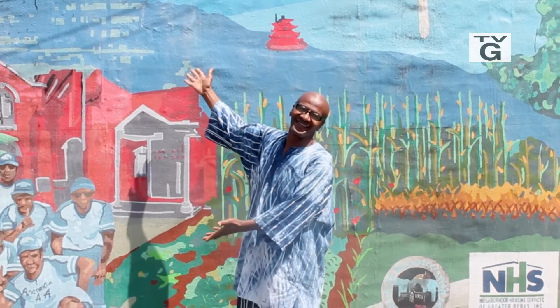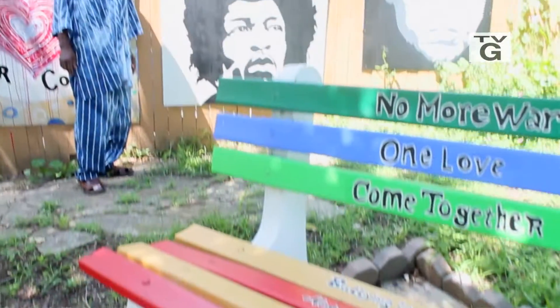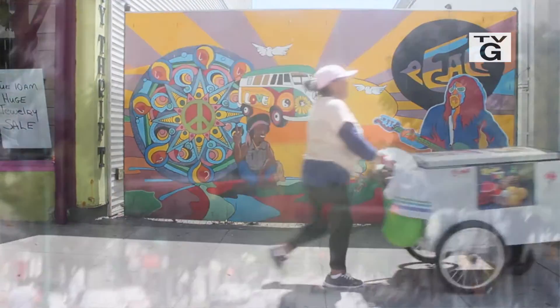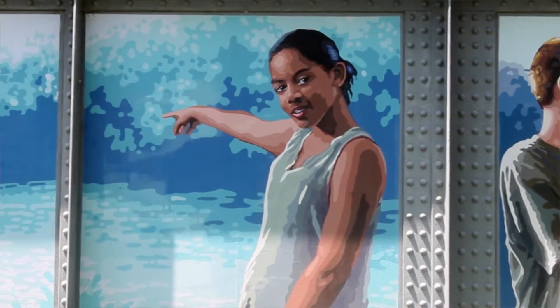Hello and welcome to Reading, Pennsylvania. My name is Ed Terrell. I'm a local artist here in Reading, Pennsylvania. Today we're going to go on a fantastic mural tour of the amazing murals of Reading, Pennsylvania. When you come to Reading, you'll be able to tour the city and see all the murals and the fantastic artwork hosted here in the city.